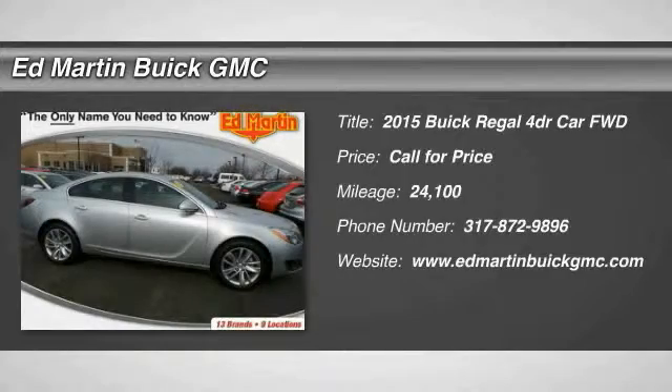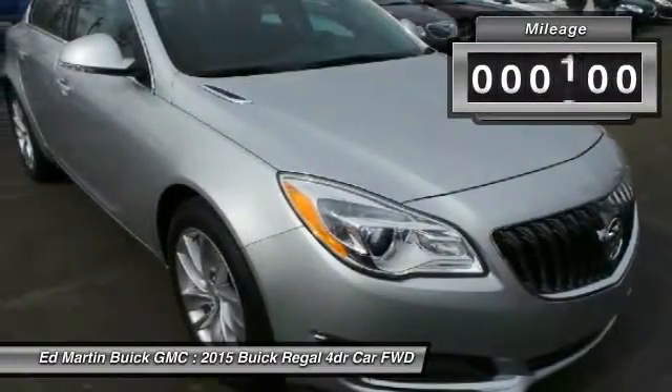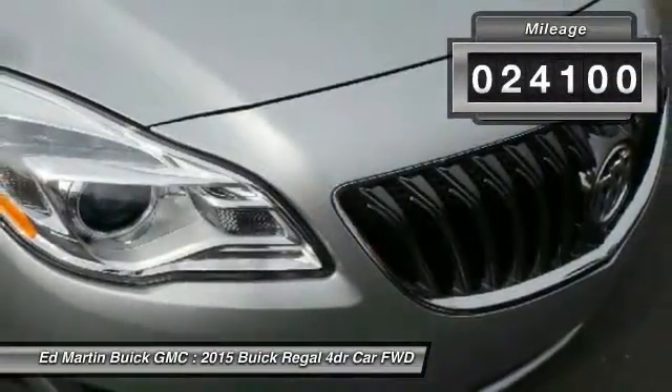2015 Buick Regal. The Buick Regal is based on the European Opel Insignia. The Regal is as much a sports sedan as it is a family sedan. This vehicle has less than 25,000 miles.